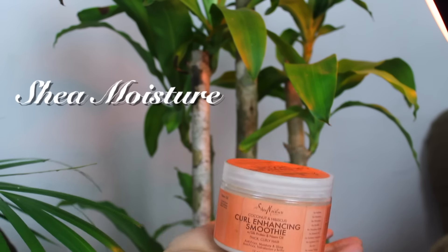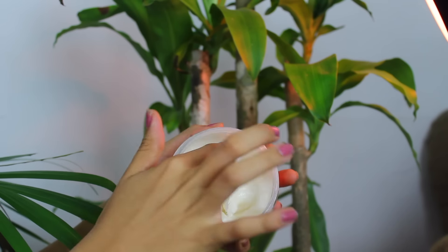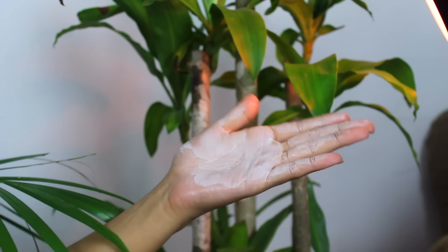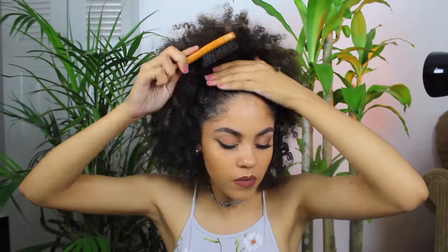Another styling product is the Shea Moisture smoothie. This is really heavy, so I only use it when I'm making styles. I don't like using gel, so I use this cream since it's very heavy — to make my mohawk and different little styles where I need to smooth my edges and things like that.